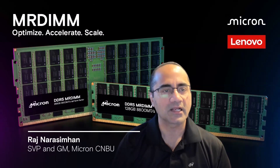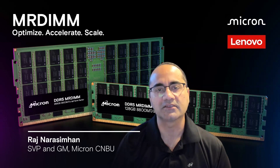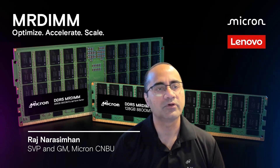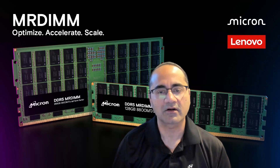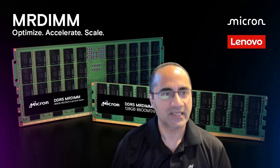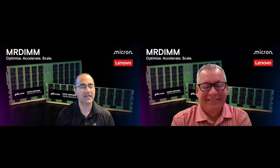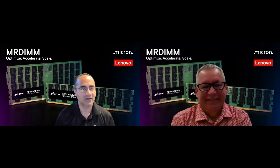Good morning, everyone, and welcome to our Customer Connect series. I'm Raj Narsimhan, SVP and GM of our Compute and Networking Business Unit at Micron, and I have a very special guest with me here today, Scott Tees, who is the VP and GM of Lenovo's HPC and AI Solutions Group. Thank you for joining us today, Scott.